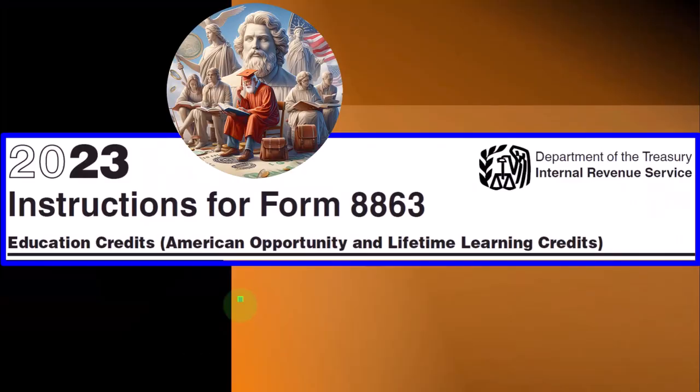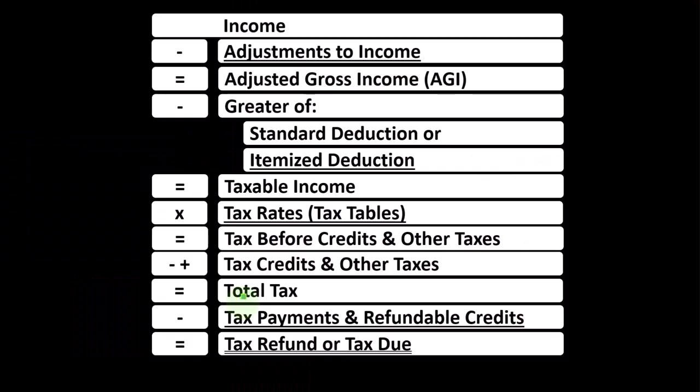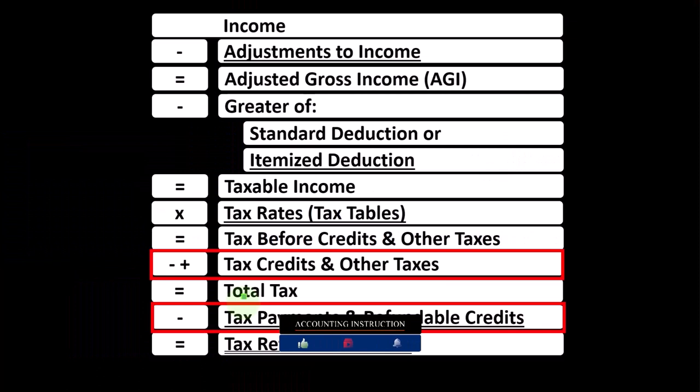Education Credits: American Opportunity and Lifetime Learning Credits. Instructions for Tax Year 2023, which you can find on the IRS website at irs.gov. We're at the bottom part of the income tax formula where the credits live.